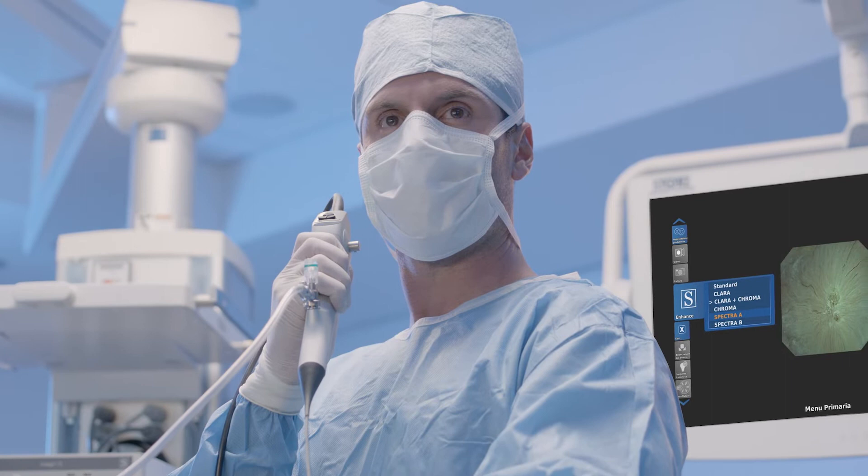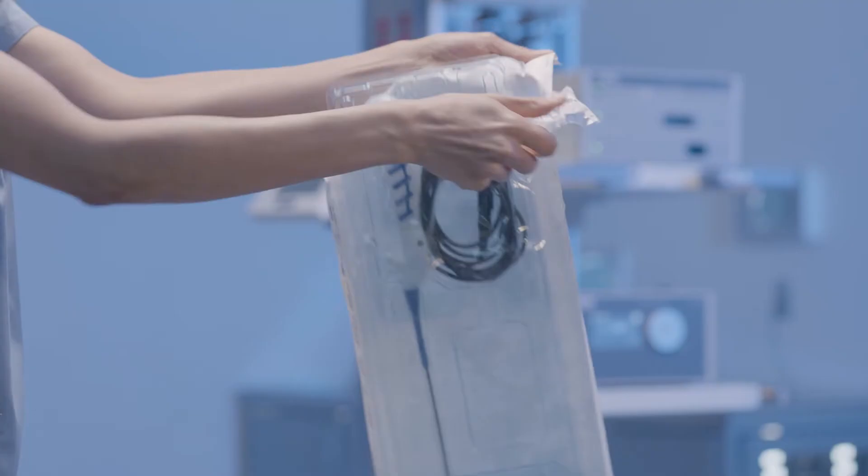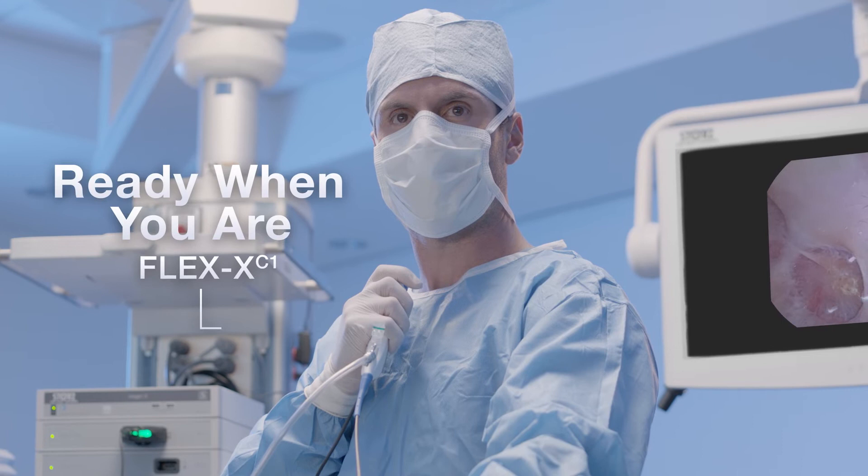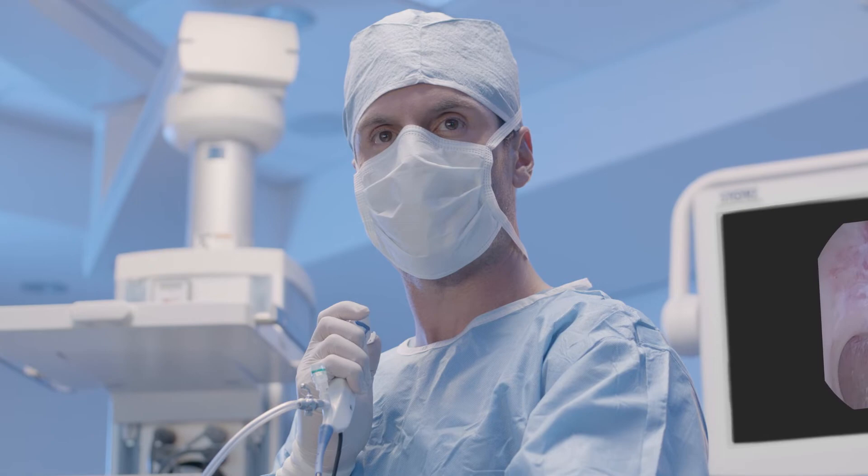Maximize your flexibility with the new Karl Stortz Single-Use Video Uretero Renoscope Flex XE-1. Karl Stortz's dedication to flexibility means that we are committed to supporting you in your daily practice. Image 1S camera system: one platform for all your Flex X choices.